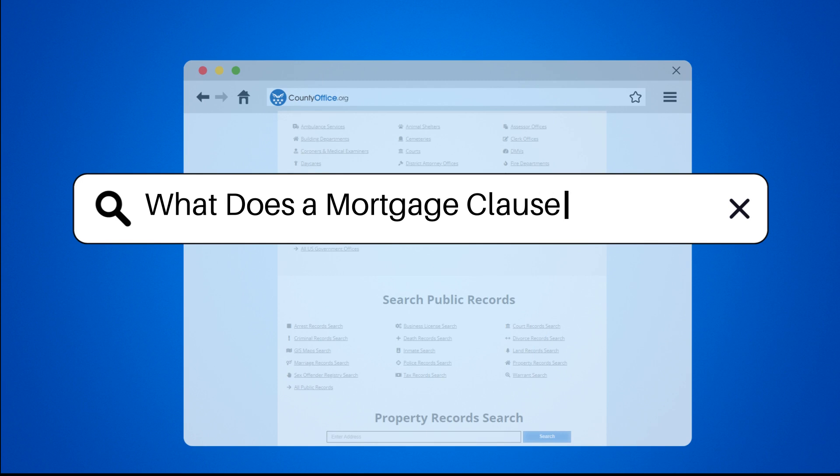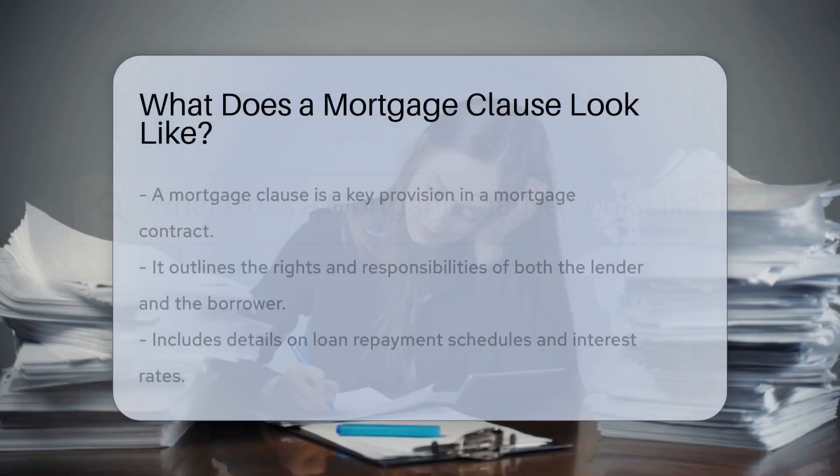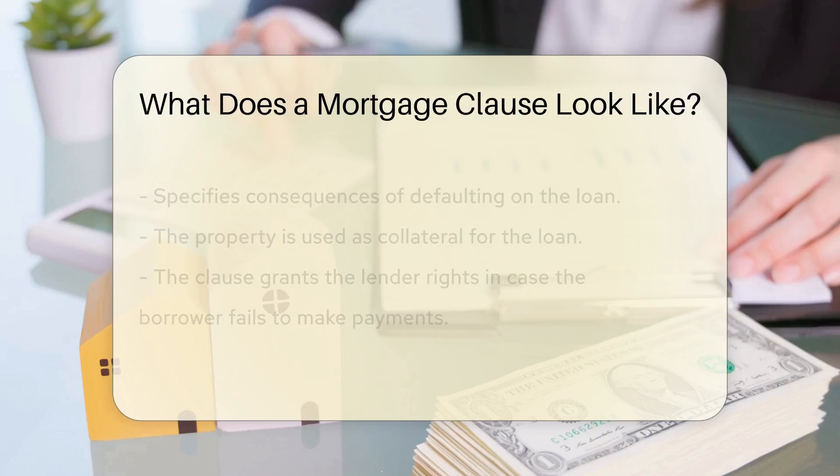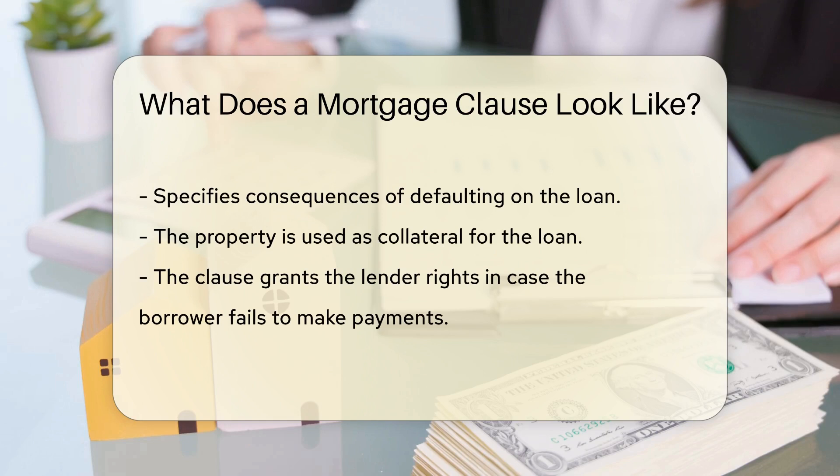What does a mortgage clause look like? A mortgage clause is a provision in a mortgage contract that outlines the rights and responsibilities of the lender and borrower. It typically includes details about loan repayment, interest rates, and default consequences.